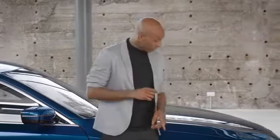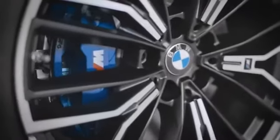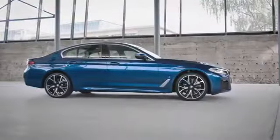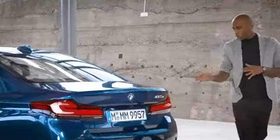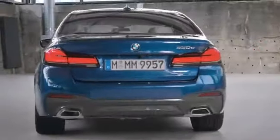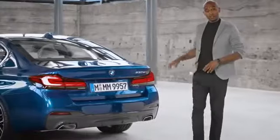You can get the M Sport brake in blue like you see here, or in high gloss red if you really want something distinctive. Now let's check out the back and just take a look how wide the rear track is.